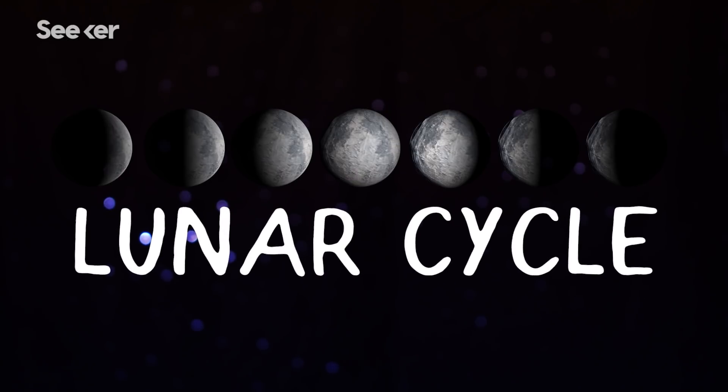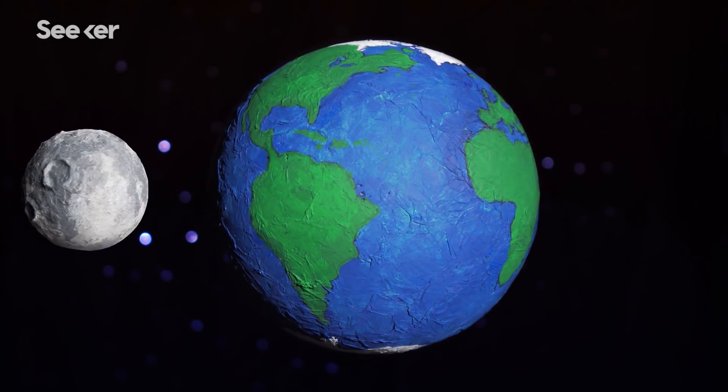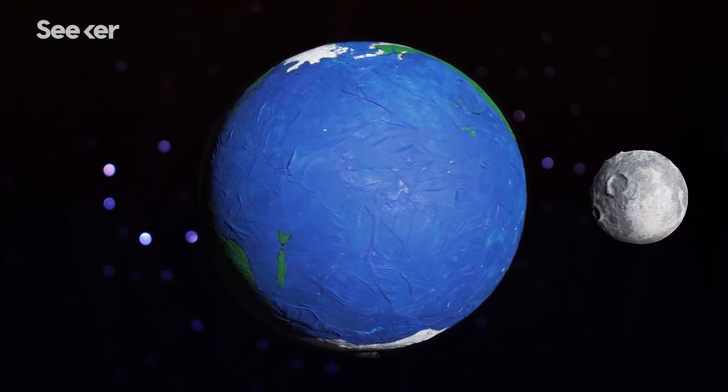The moon has a lot of looks, and each one happens for a reason. It takes the moon about 29 and a half days to orbit around the Earth. And during this time, the sun illuminates the moon from varying angles, which creates a shadow effect that we see here on Earth.